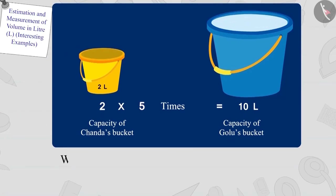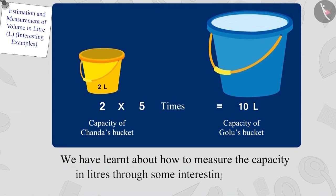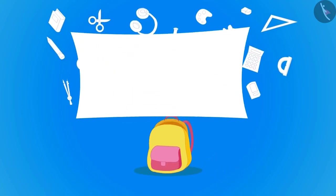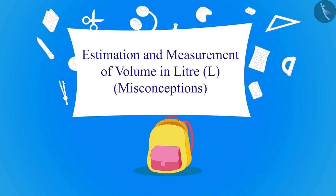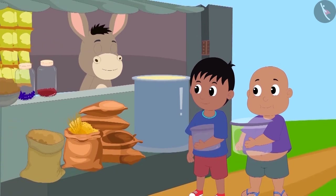Hello children, in the last video we learned how to measure the capacity in litres through some interesting examples. In this video, we will look at some of the misconceptions related to this. Raju and Bablu have come to Bholla's shop to buy oil.